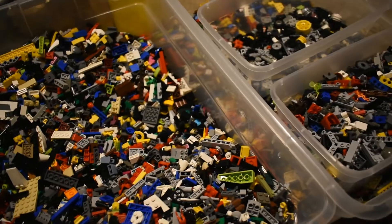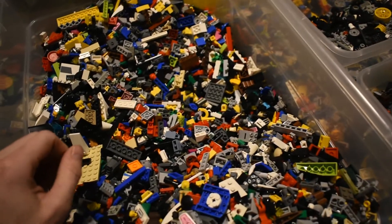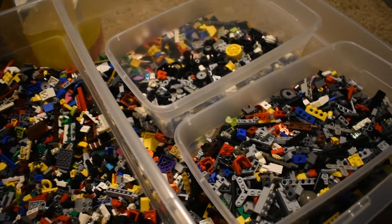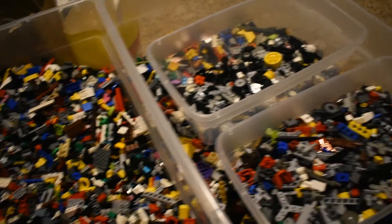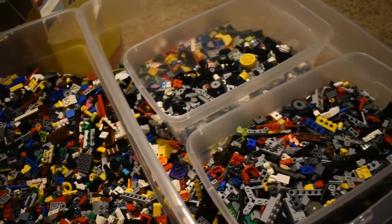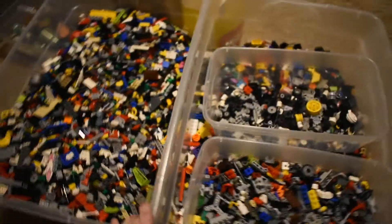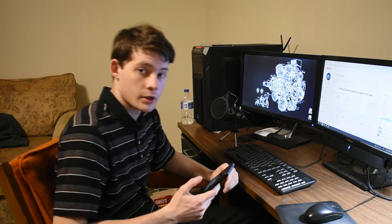I'm kind of to the point where sorting can be a background task and I can actually think about other things and just have some downtime — the mental effort isn't as high as putting together a set or building a MOC. I enjoy both of those things as well, but sorting can actually be more of a background, leisure activity when it comes to that side of LEGO.